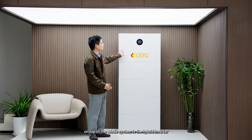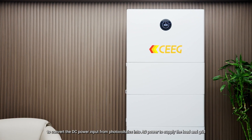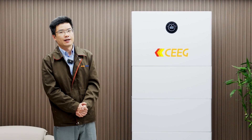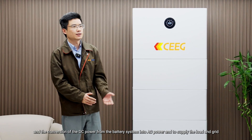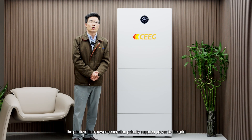On top of the whole system is the hybrid inverter. Its main functions include AC to DC conversion, converting the DC power input from photovoltaics into AC power to supply the load and grid, and conversion of the DC power from the battery system into AC power to supply the load and grid. There are three main working modes. First of all, the self-consumption mode.